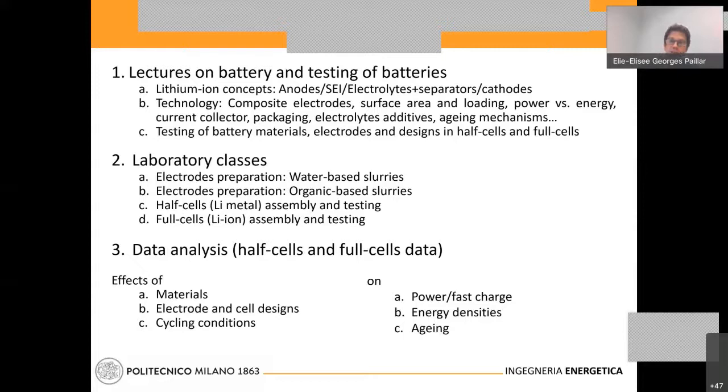Then we will test different battery materials. I will explain how to test battery materials and how we can use half cells or full cells to test battery materials and design, to have an equivalence between lab scale and industrial scale.